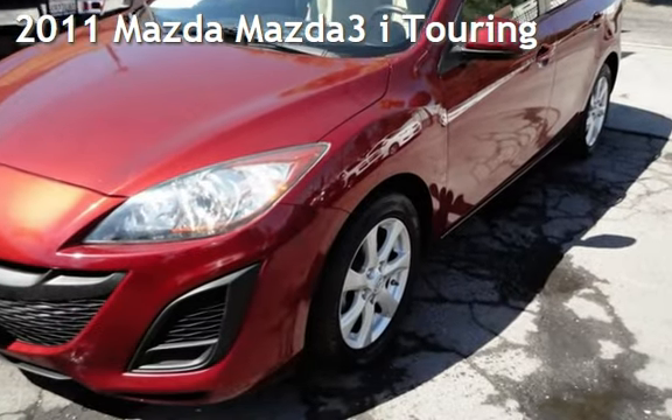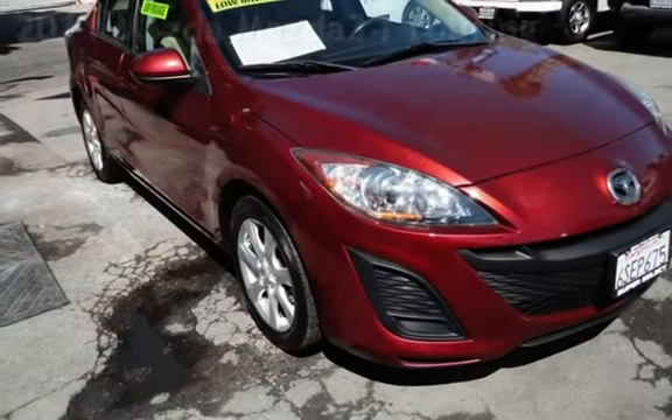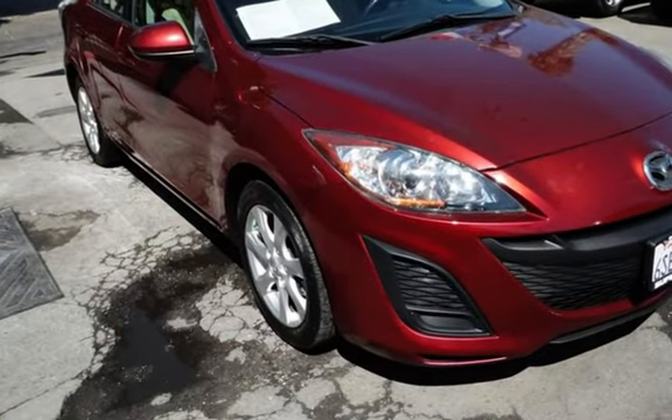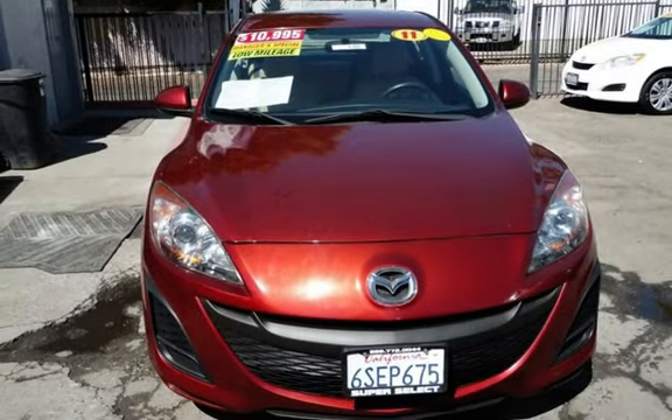Presenting a pre-owned 2011 Mazda 3i Touring. This four-door sedan has a four-cylinder, 2.0-liter i4 engine, with front-wheel drive, and an automatic transmission.